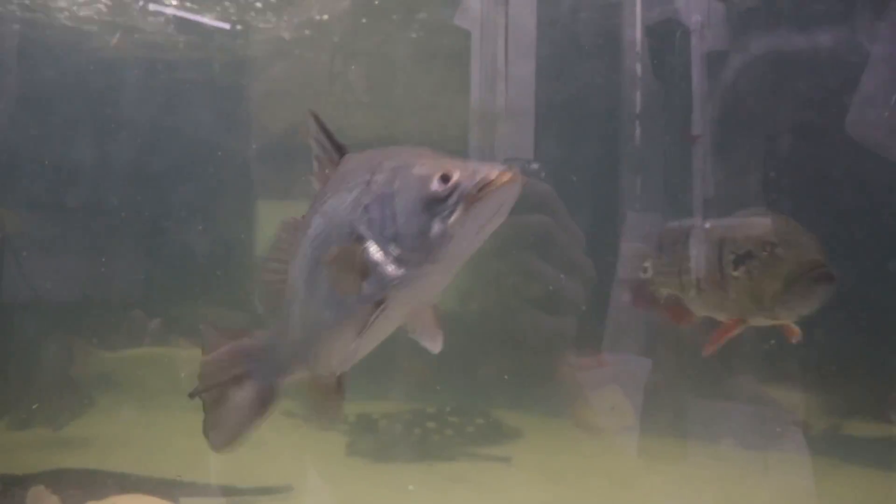It looks like they're going in like double speed! Oh, the dottybacks are savage!